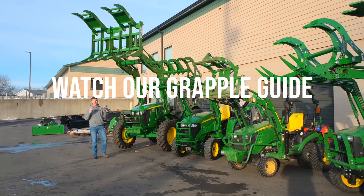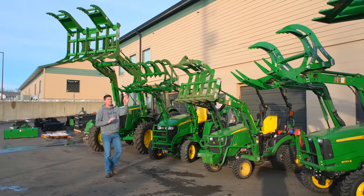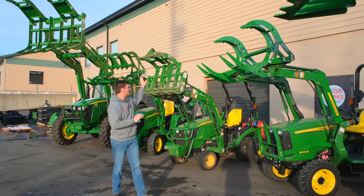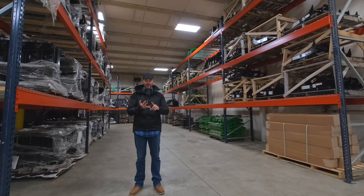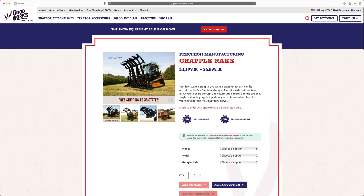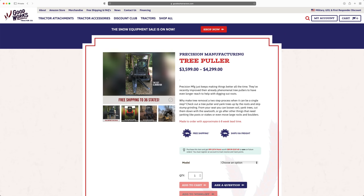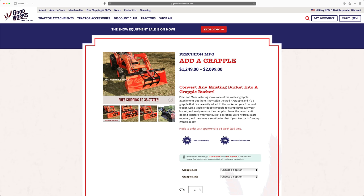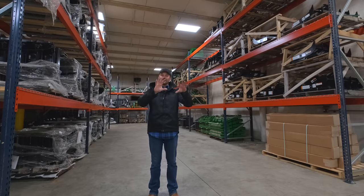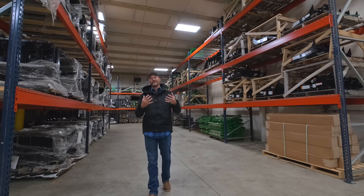A lot of stuff from Precision Manufacturing is going to be made to order. We don't stock it because they have so many combinations you can get, but some really cool products — a whole line of grapples, the high reach clipper to trim branches, the tree puller. The Add-A-Grapple is really cool — I've got one and I'm going to do a video on that sometime. You can add it right to your bucket — if you have a pinned bucket and just want grapple functionality, you can get the Add-A-Grapple, it bolts right to the top like a top jaw. You do need hydraulics to operate it.